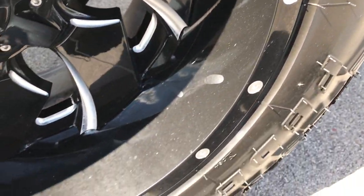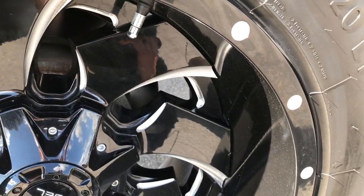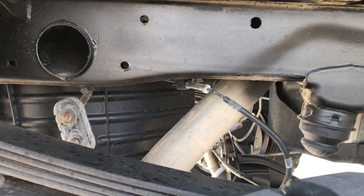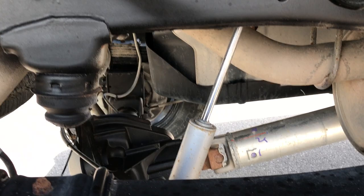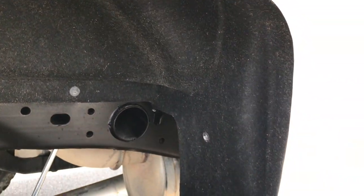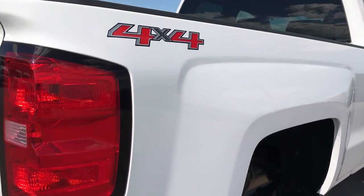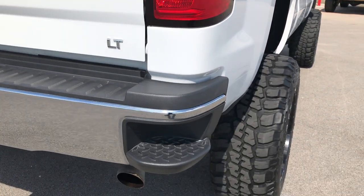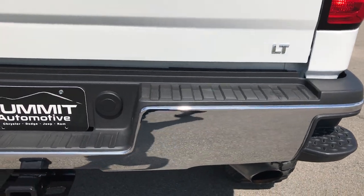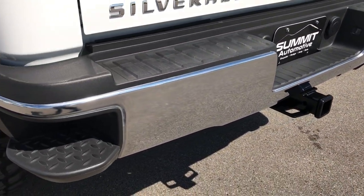You can see this back rim is in really nice shape as well, no scuffs or scrapes on that. You can see the frame and underbody — very clean. It has the Rough Country shocks back here. You've got the wheel guards or mud guards in the wheel wells. Rear bumper is in really nice condition as well, no dents or dings on that. You have four-pin wiring with a receiver hitch.